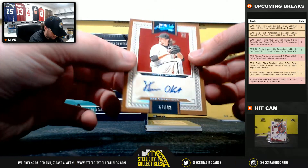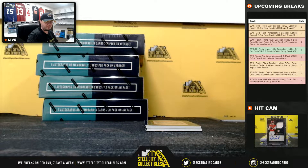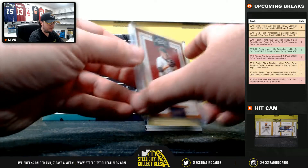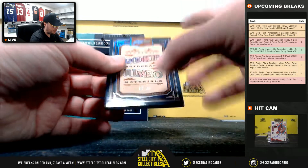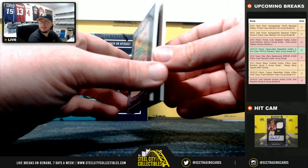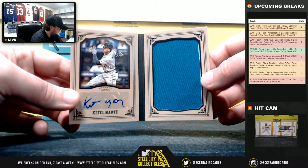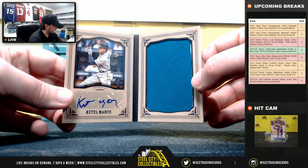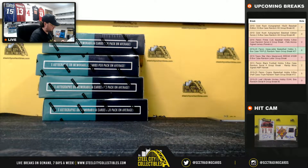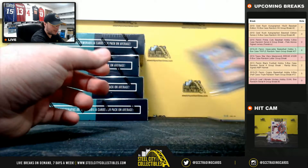Steve Okert, rookie auto, 57 of 99, going to Justin. And we're going to have a rookie autograph jumbo materials, number 92 of 99 — Starling Marte. Number 2 goes to Anthony. Nice card there, Anthony.